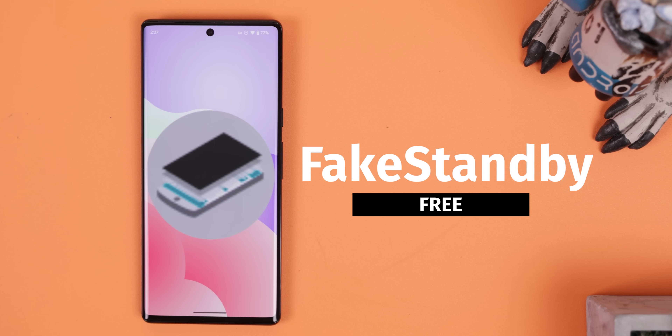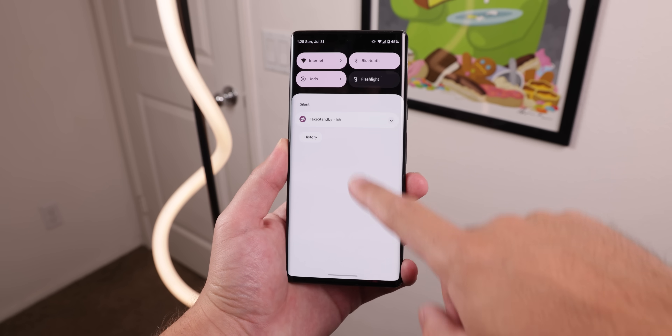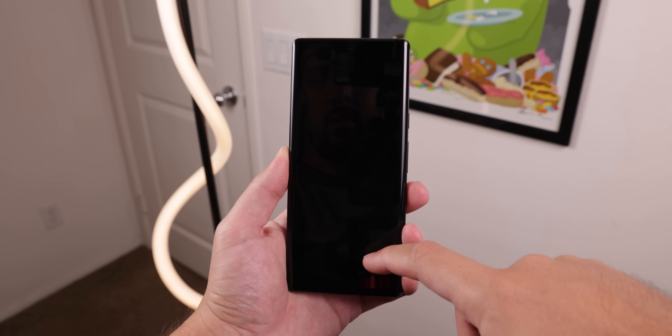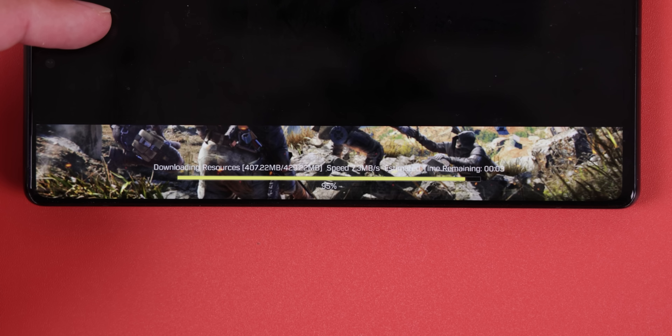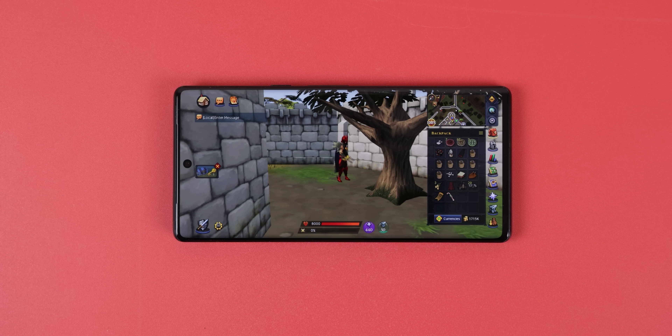Fake Standby lets you black out your phone's screen as if it was locked, but without interrupting your YouTube video or the file that you're downloading. This way, you can continue listening to your YouTube video with the screen off as if you had a YouTube Premium subscription, save battery while waiting for a large file or game to download, or stay online in a game while you do a boring task.